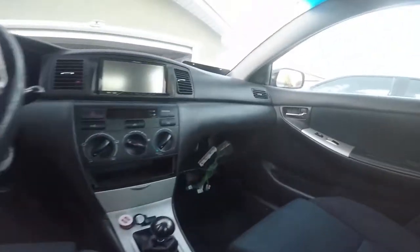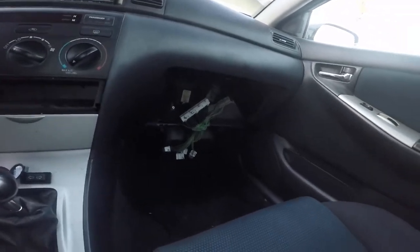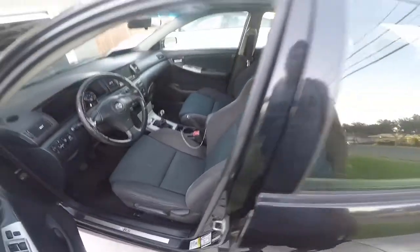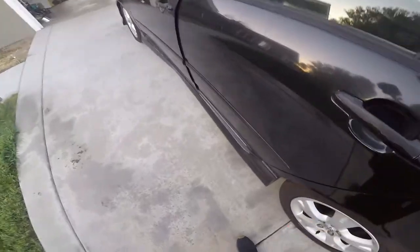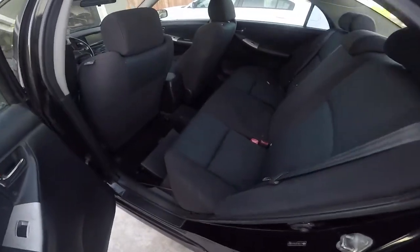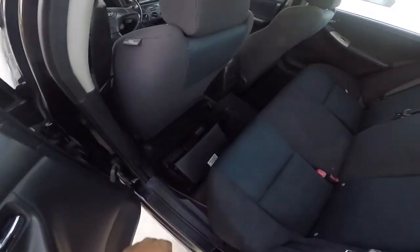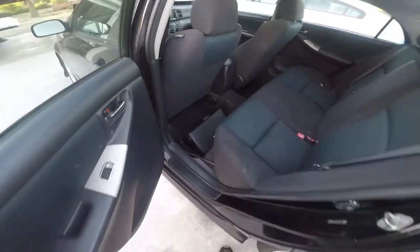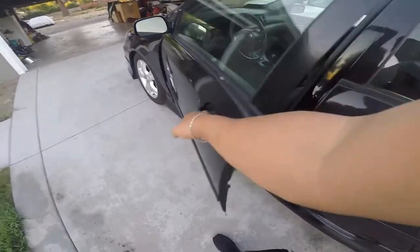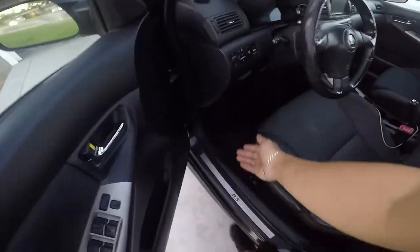I'm gonna run the stock ECU for now. Seats are decent. That's the glove box I had to take off to do the PFC swap back to stock ECU. It has a couple little mods here and there.